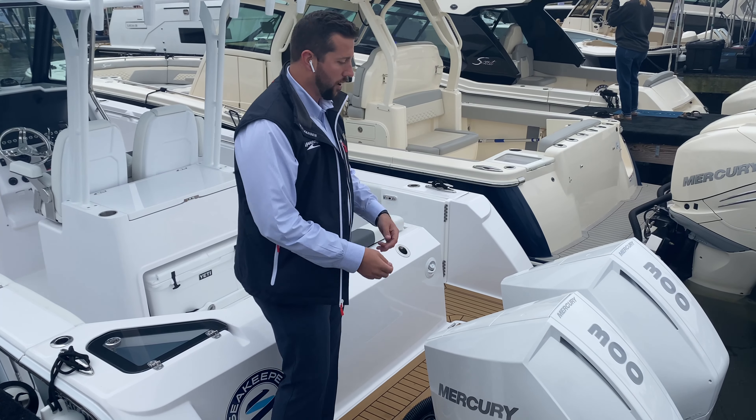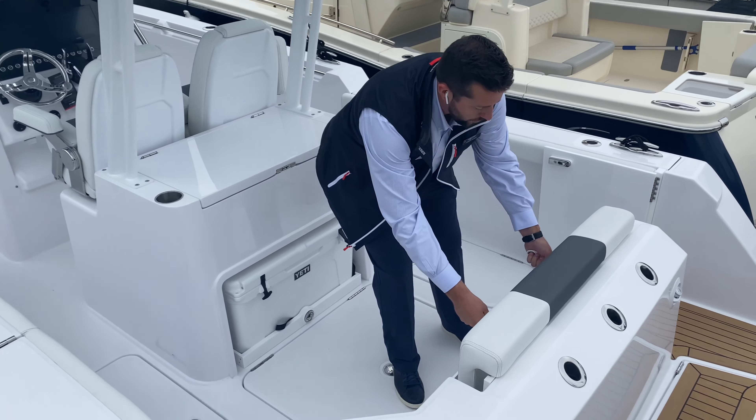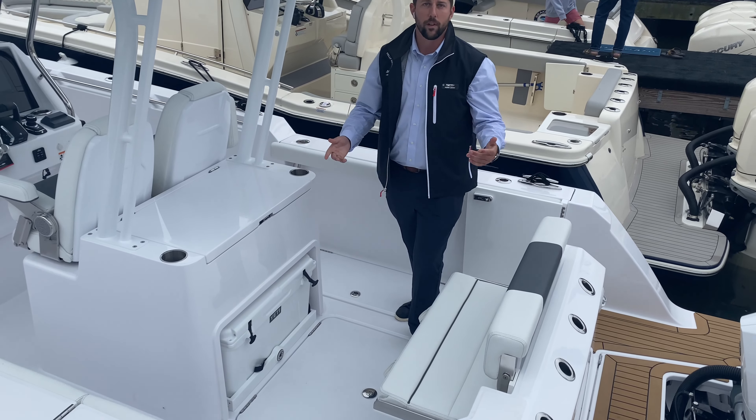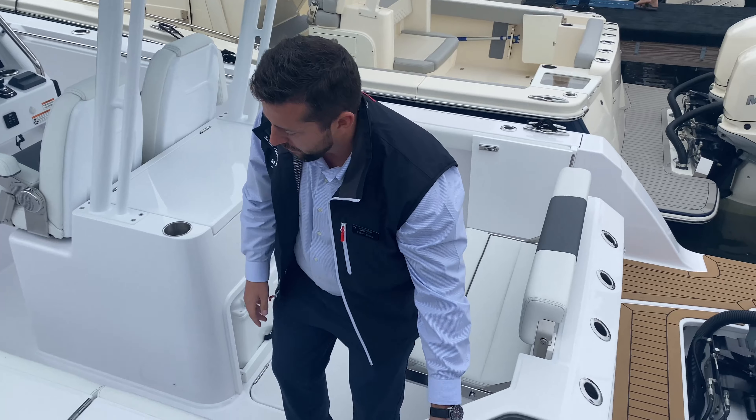Hey guys, welcome to the Annapolis Boat Show 2021. We've got a pretty good display here. I want to show you guys a new brand for us — this is Bertram Yachts. This is their 28CC. You can see next to it you have the 39CC as well, but today we're going to do a short walkthrough on the 28 so you can check it out.